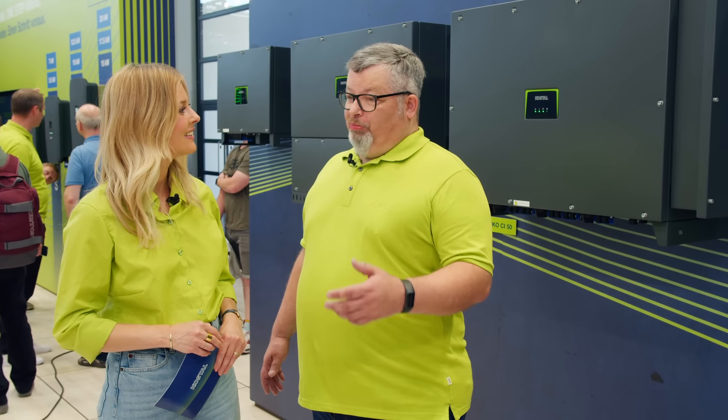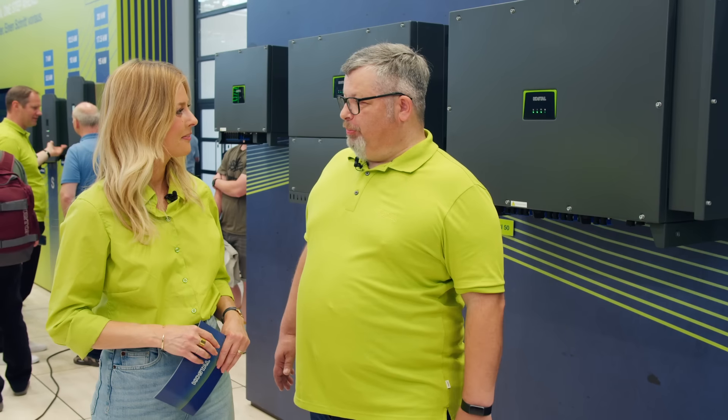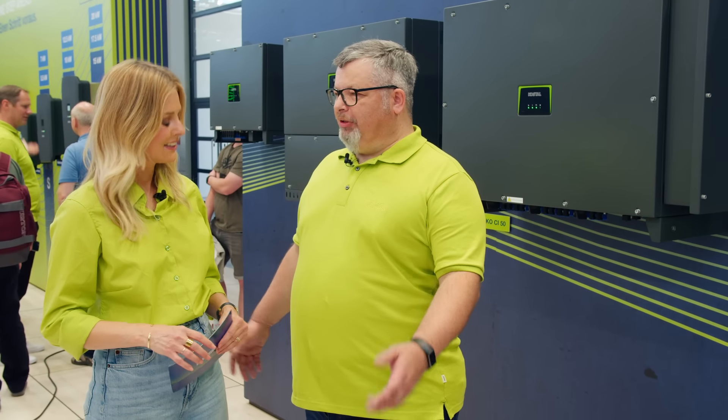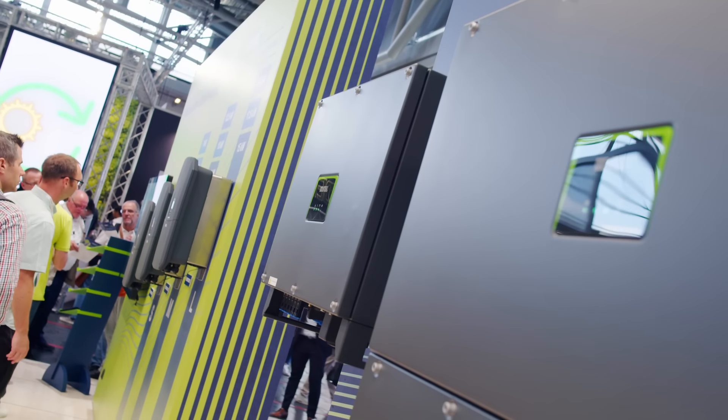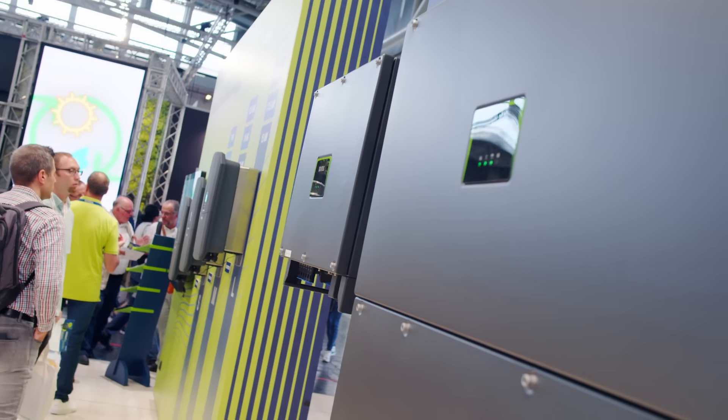I'm a product manager, more precisely a senior product manager for mainly the commercial inverter series. Commercial inverter stands for PicoCI — and that's where we are.